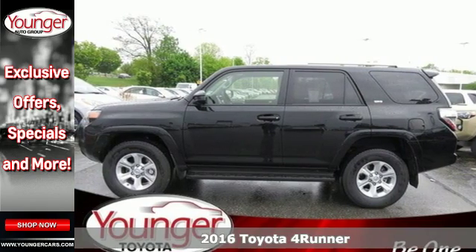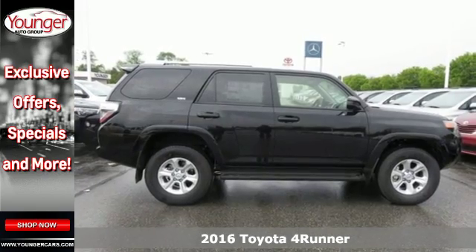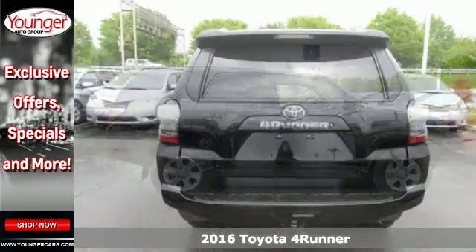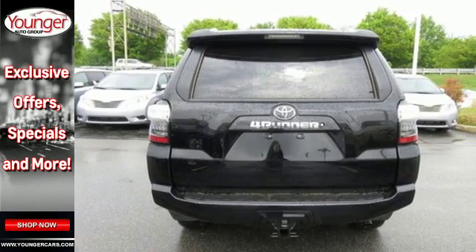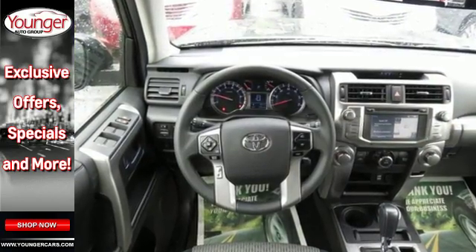It's a 2016 Toyota 4Runner. This renowned SUV turns heads on the trail or on the highway. The 4.0-liter V6 engine takes you anywhere you want to go, while the Star Safety System keeps you safe and secure.